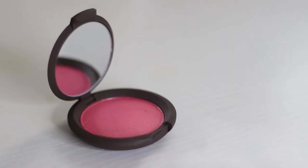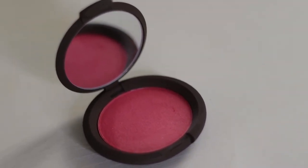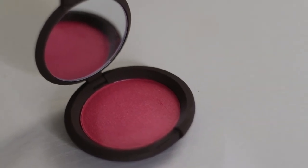Next thing is the Becca Shimmering Skin Perfector Luminous Blush in the shade Snapdragon. I don't think this is new, but I love Becca cheek products, so I got it anyway. It's very, very pigmented and very, very bright. I've used this — I used it today — but I'll still wait to share my full thoughts.